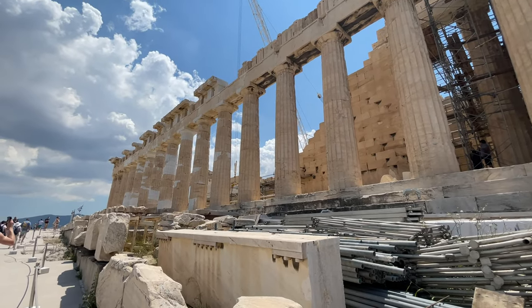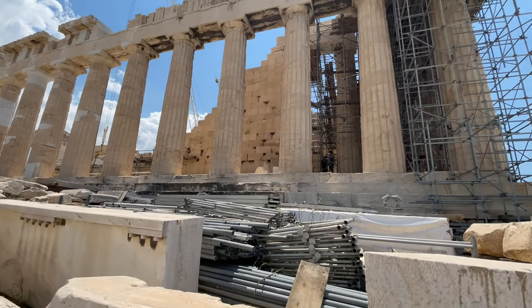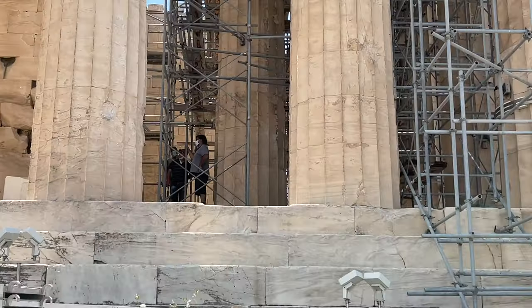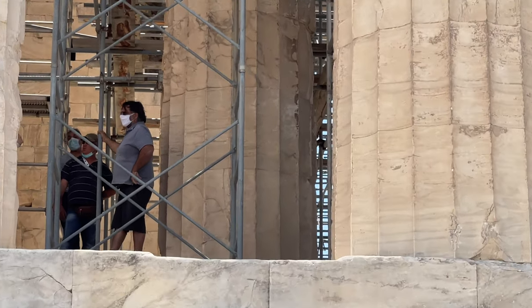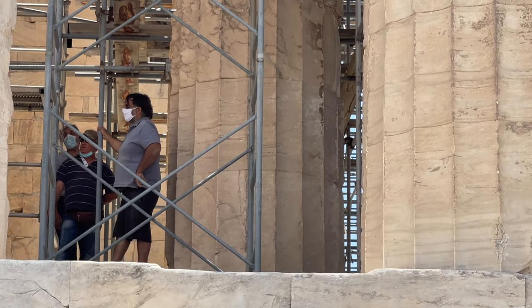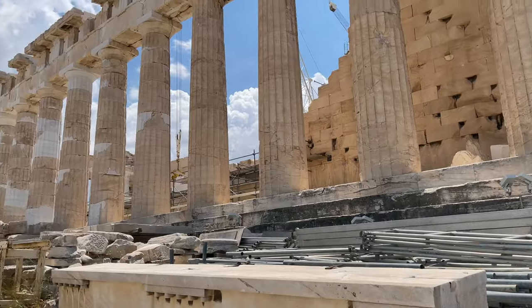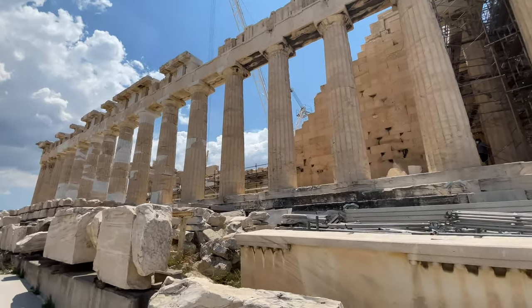Wow, alright everybody, that's the Parthenon — I'm just simply crazy. You can see how big the columns are compared to the guys. Thanks for coming along everybody, bye-bye.